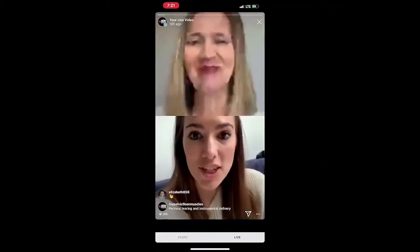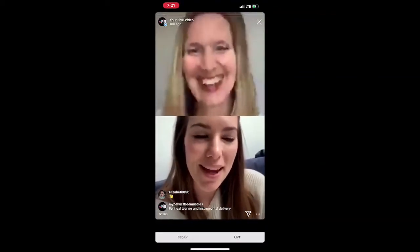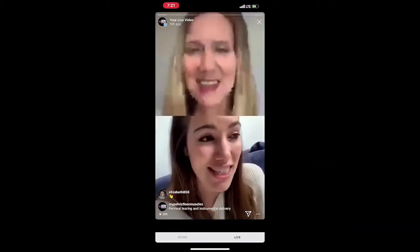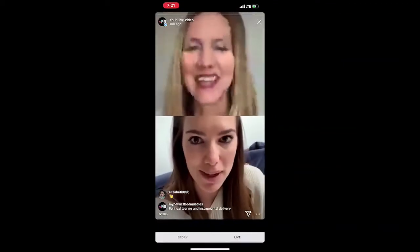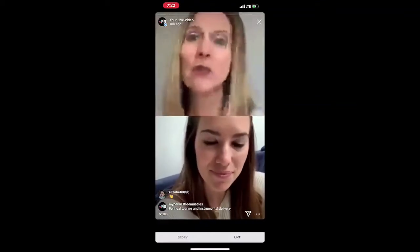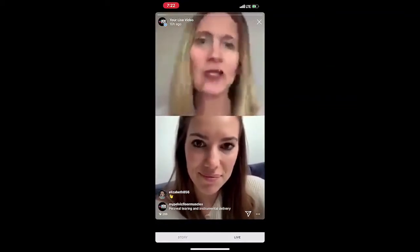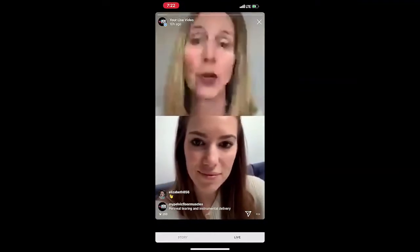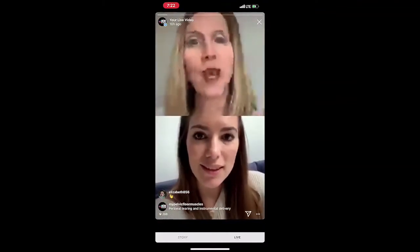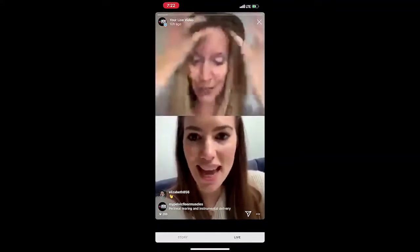I'm an obstetrician and gynecology doctor and I work in London, so my experience might be a little bit different if some of your followers are based in the U.S., but I try to give advice that's as general as possible. Just a disclaimer: we want you to always check with your provider and your hospital or birth center — the information we're giving is general information and not intended to be specific medical advice for you.